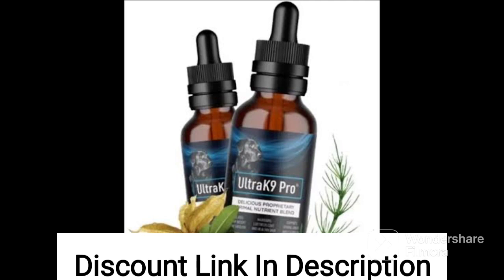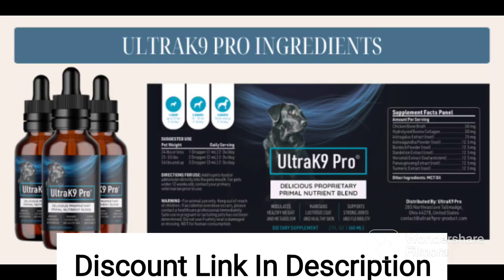Overall, it seems that Ultrack 9 Pro may be a beneficial supplement for dogs' health and well-being, particularly for those with specific health concerns or deficiencies. However, it is important to consult with a veterinarian before adding any supplements to your dog's diet to ensure that they are safe and appropriate for your pet's individual needs.